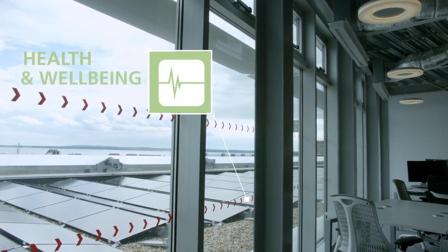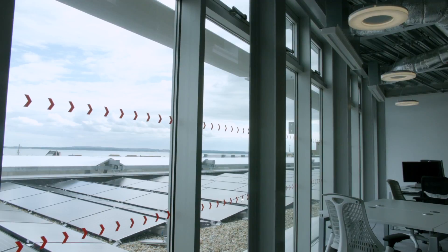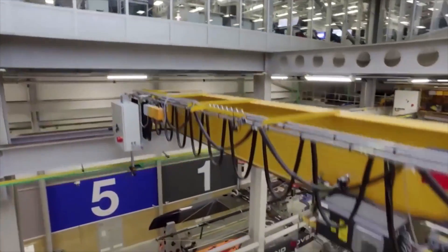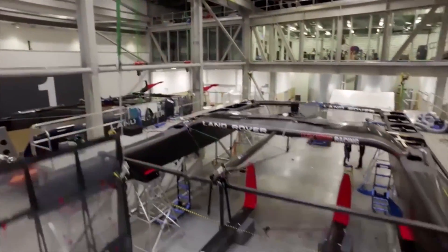Health and wellbeing of the building was again key to the ethos of the Ben Ainslie Racing programme and concept. So having a building that has low VOCs, has lots of natural light — whether or not you're on different floors you can see what's happening — so the whole communications and flow through the building creates those really nice social interactions.